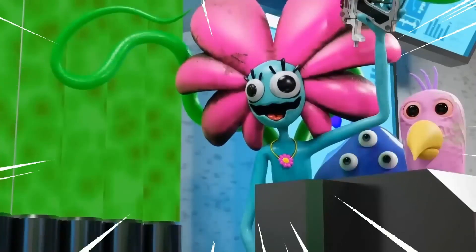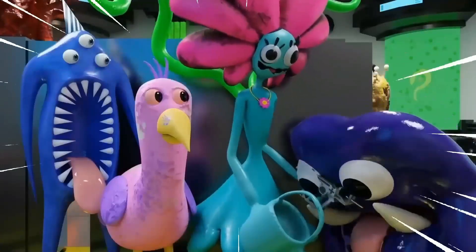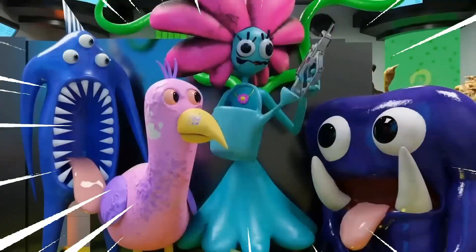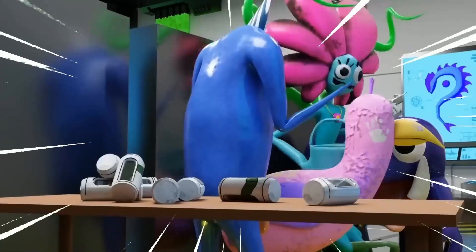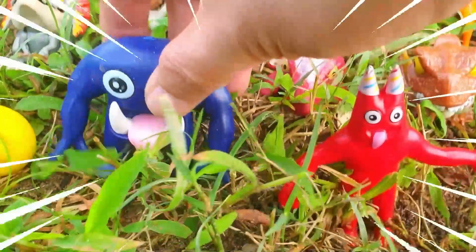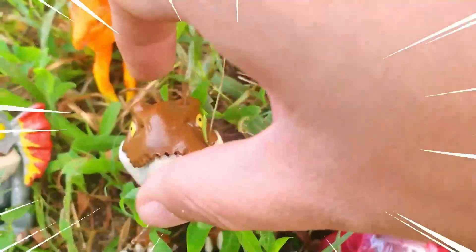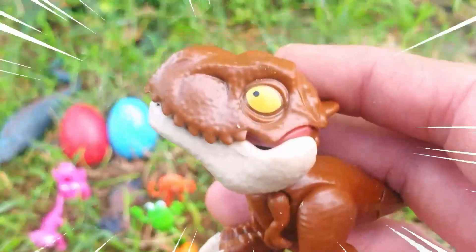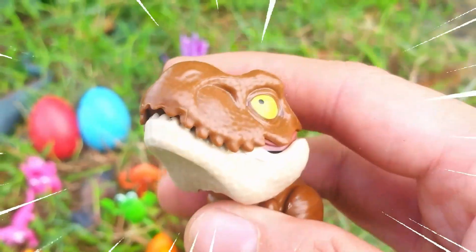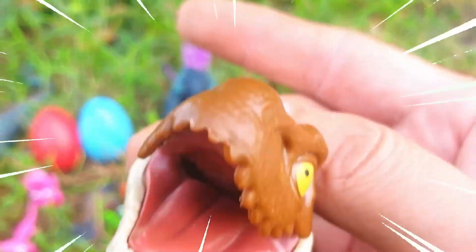Amazing! This is Tyrannosaurus rex, often referred to as T-Rex — one of the most iconic and well-known species of dinosaur.